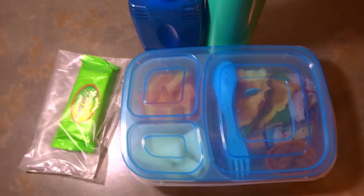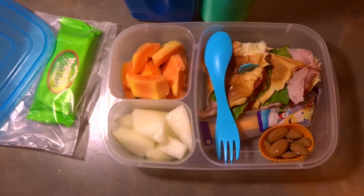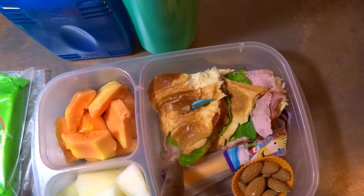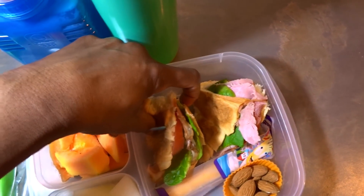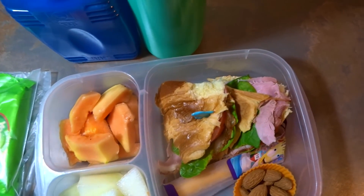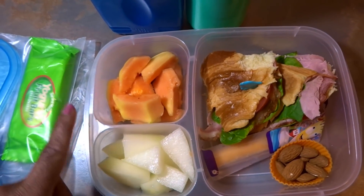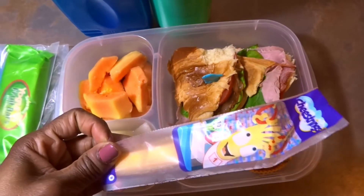Good morning guys, happy Wednesday! Let's look at what Michaela has today. For lunch today she has a croissant sandwich with spinach, baked ham, and tomato — one croissant cut into two slices. I haven't put any butter or dressing inside because croissant is quite fattening already. She's also got papaya, some honeydew melon, and some string cheese.